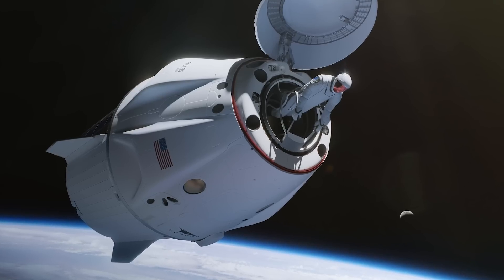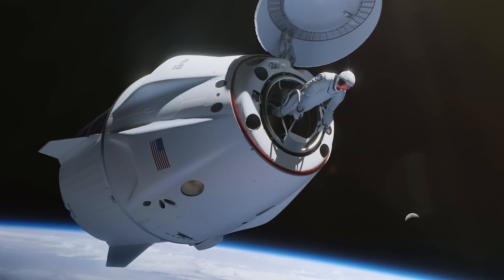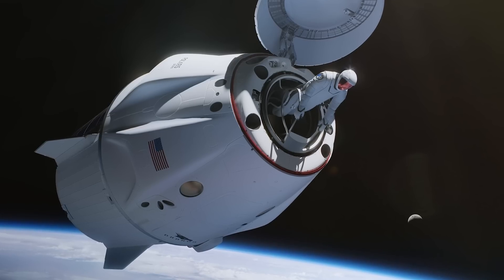The new EVA suit is developed for use during a spacewalk on the upcoming Polaris Dawn mission, which will serve as the first real-world test of the design, and will involve four astronauts being exposed to the vacuum of space at the same time.